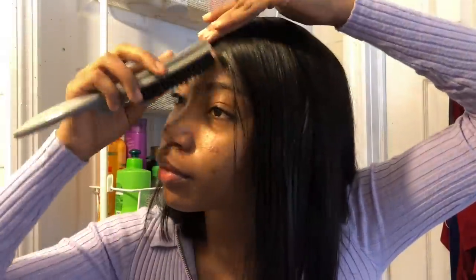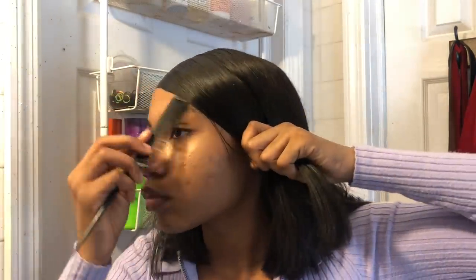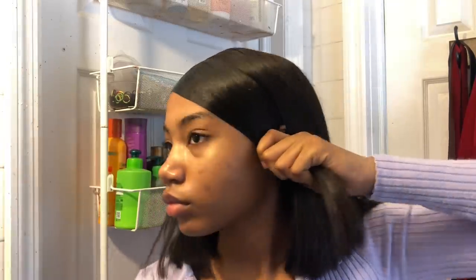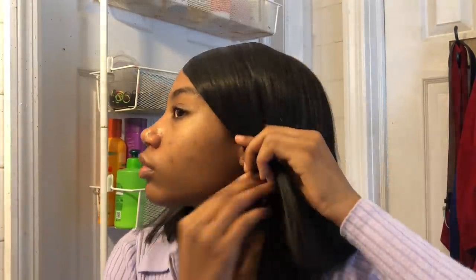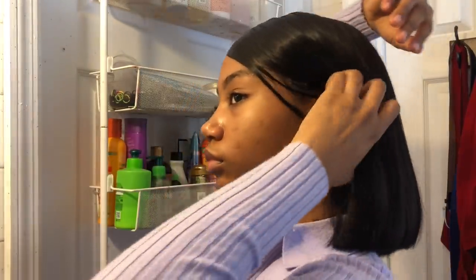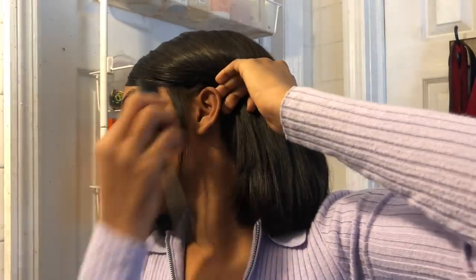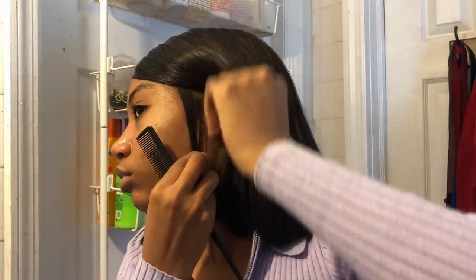Now for the slick-back style — I was literally gonna leave it as is, but then I was like nah, you need to do something with it because it's not cute. So I took some gel — regular Eco Styler gel — and took a section in the front, tying it in the back. I also took out some sideburns around my ears so it could look cute.